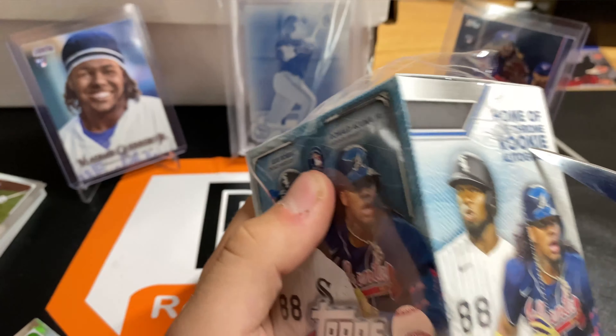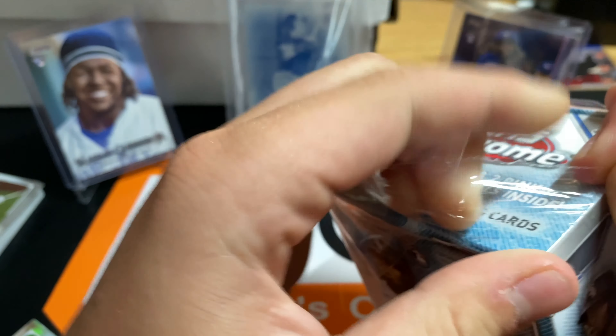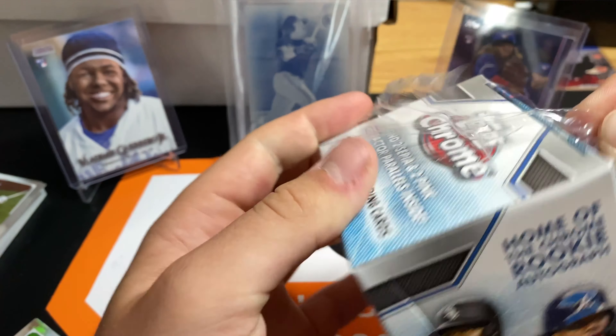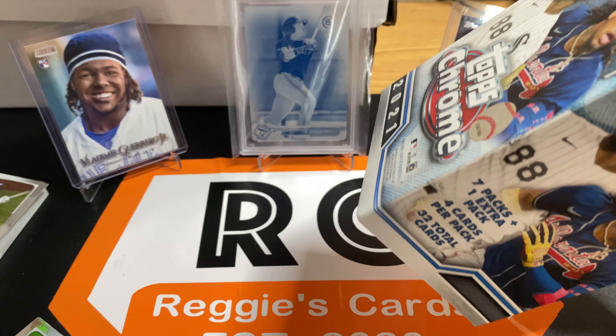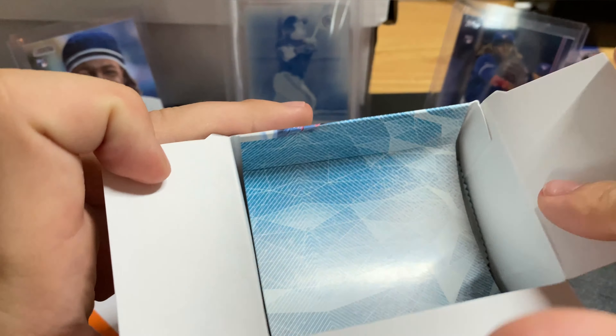We are struggling with this today. There we go. I probably just got some of you guys anxiety or something. I had to cut it like four times. Let's see what we can get. Blaster boxes are fun because it's short and quick. You either get really good stuff or whatever.